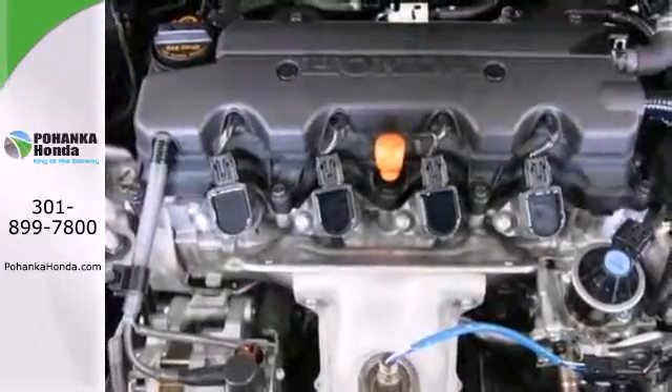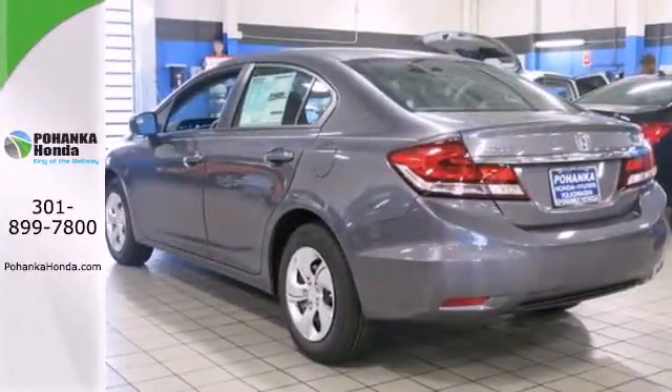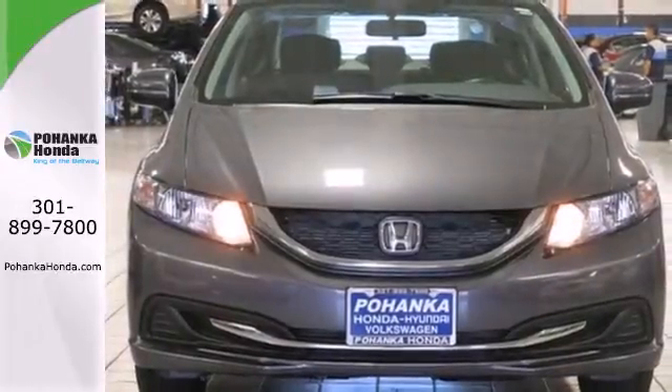Surround yourself in safety with the wide viewing angle of the side mirrors, brake assist, and stability and traction control. Cruise in and take a look at this safe and stylish Civic today.